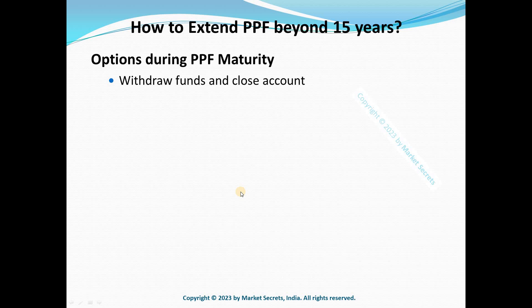To close the PPF account and withdraw the funds, you need to visit the bank or post office where you opened your account. The representative will hand you the PPF closure form. Upon submitting the form and necessary documents, your account will be closed, and the principal amount along with the interest earned over 15 years will be credited to your registered bank account.